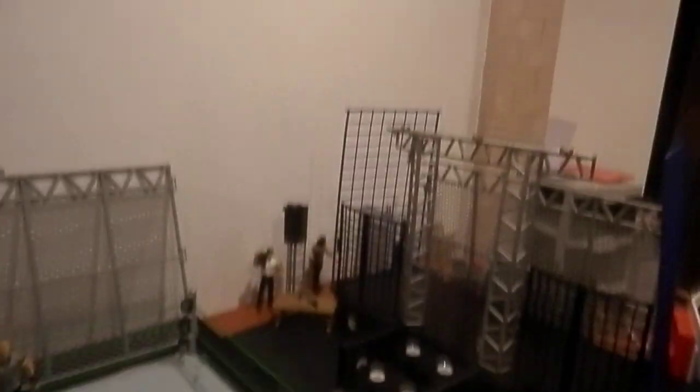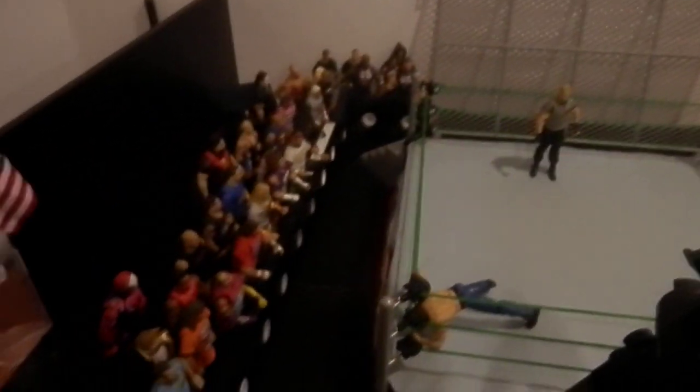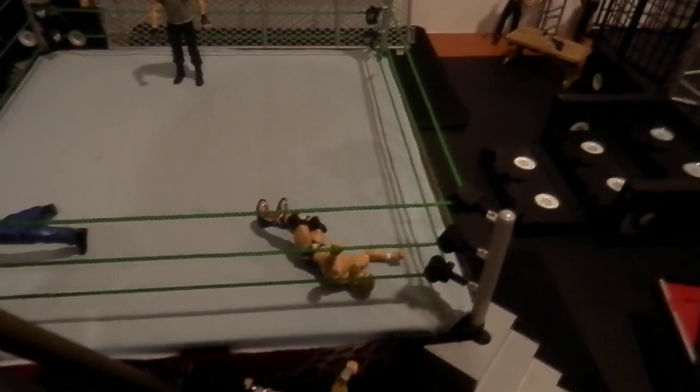I can show you my Survivor Series arena for a minute. Here it is. I'm using a tripod for this shoot just to try it out — I've never used one before, so let's see how that goes.